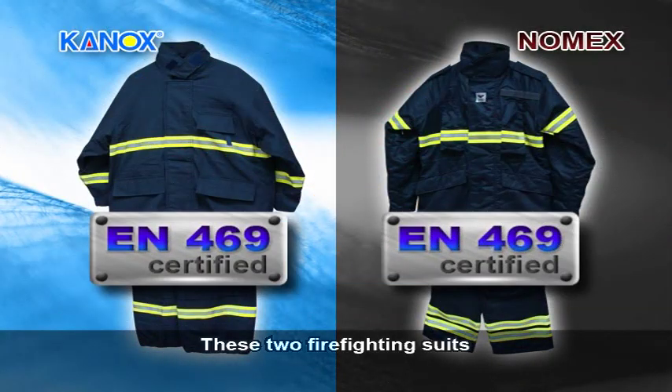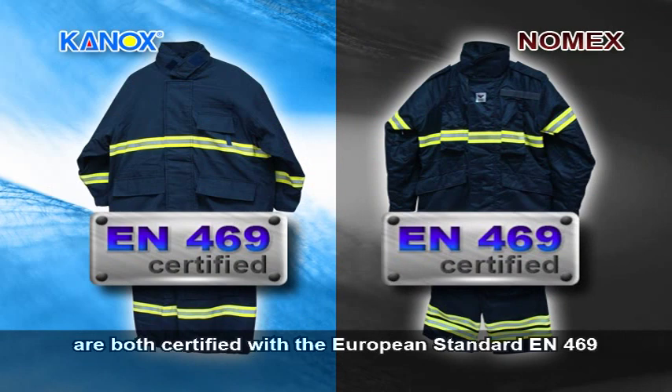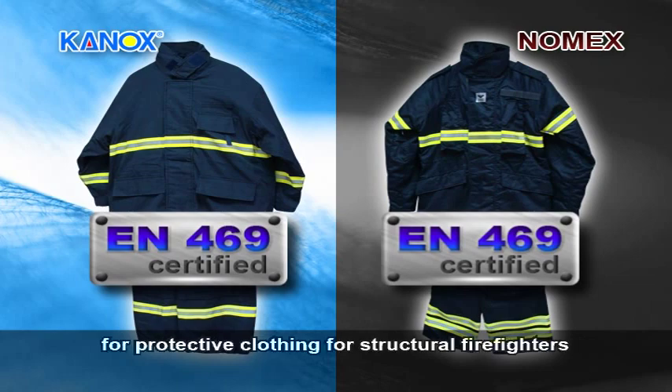These two firefighting suits are both certified with the European standard EN 469, which is widely used all over the world for protective clothing for structural firefighters.